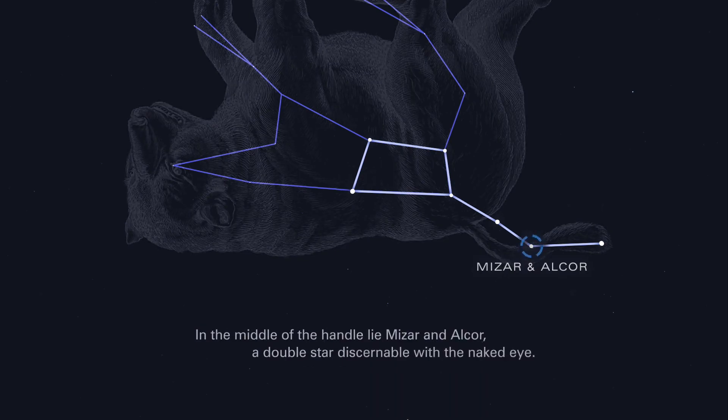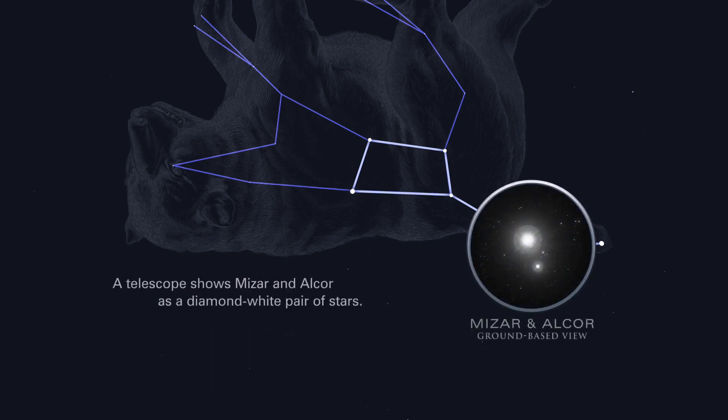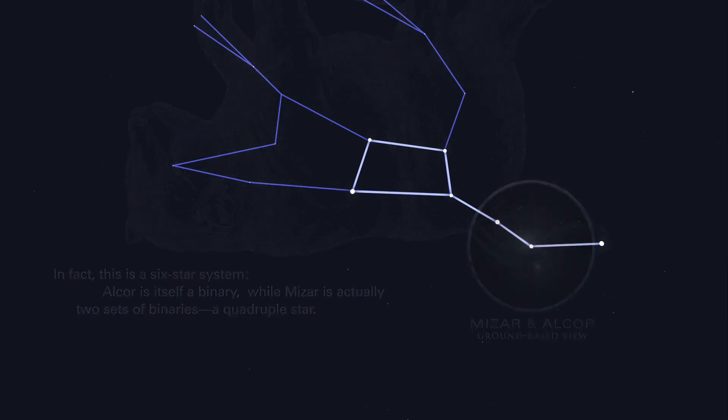In the middle of the handle lie Mizar and Alcor, a double star discernible with the naked eye. A telescope shows Mizar and Alcor as a diamond-white pair of stars. In fact, this is a six-star system. Alcor is itself a binary, while Mizar is actually two sets of binaries — a quadruple star.